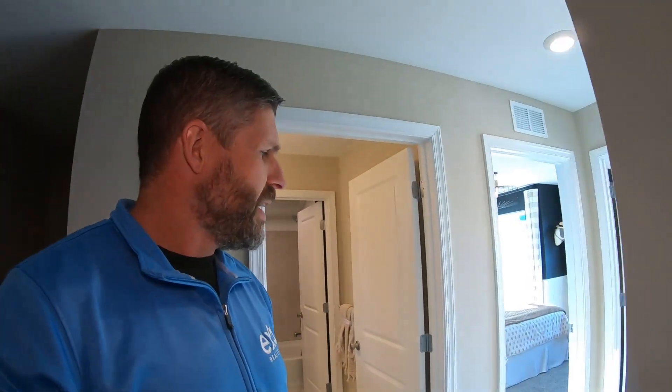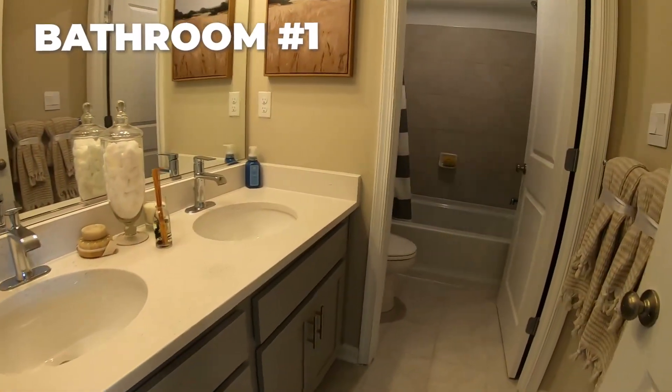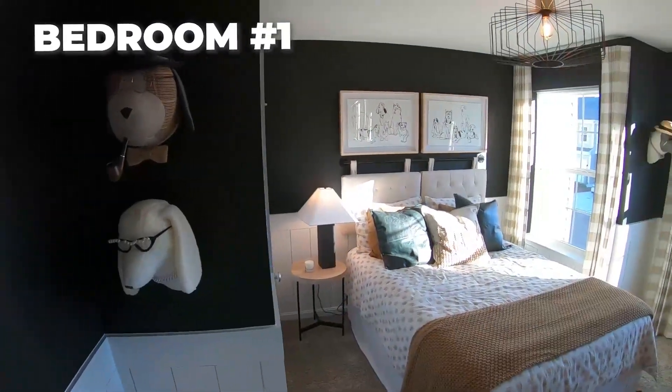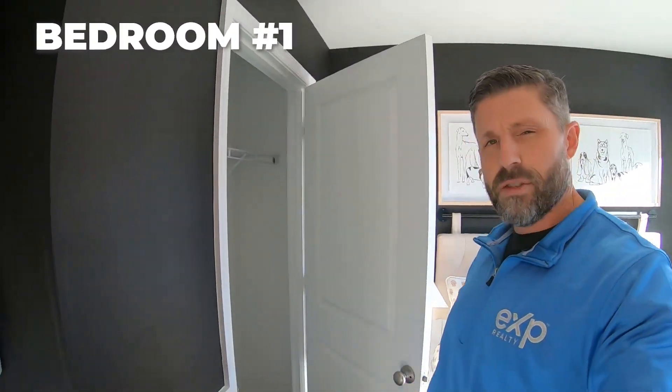Now we're going to save the best for last. Here's your bathroom — what's great about this is dual sinks. You also have a separate area for the shower, so the kids can be getting ready in the morning with one in the shower. You've got an additional cleaning closet up here, plenty of space. And then these spacious bedrooms — look how spacious everything is. This is a full-size bed with a walk-in closet, though it is a very small walk-in closet.